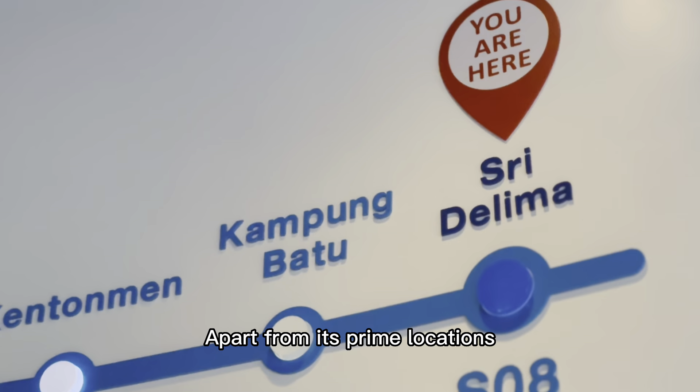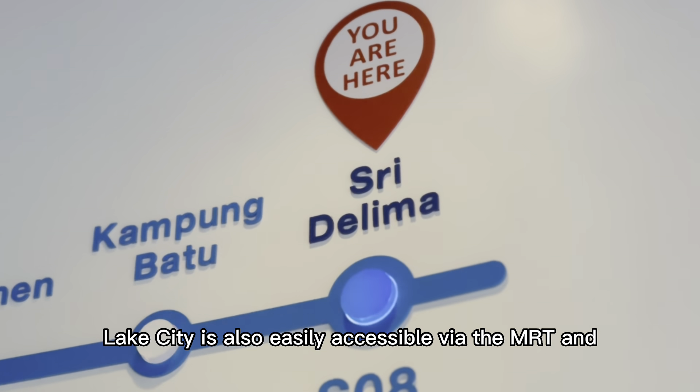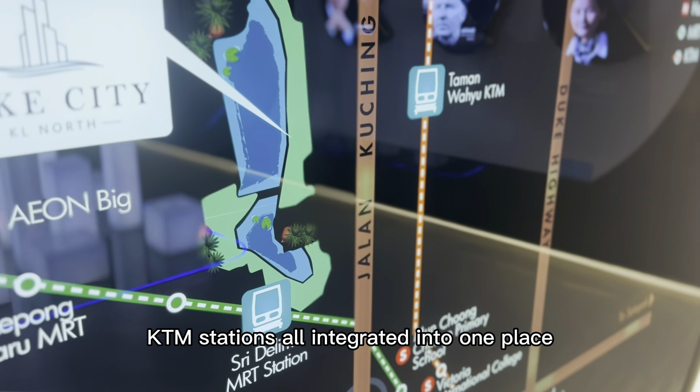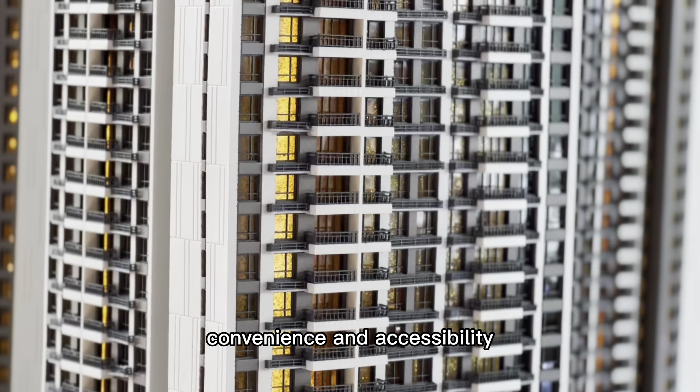Apart from its prime location, Lake City is also easily accessible via the MRT and KTM stations, all integrated into one place giving you the utmost convenience and accessibility.